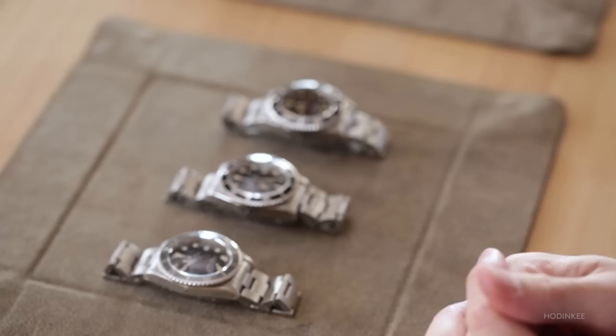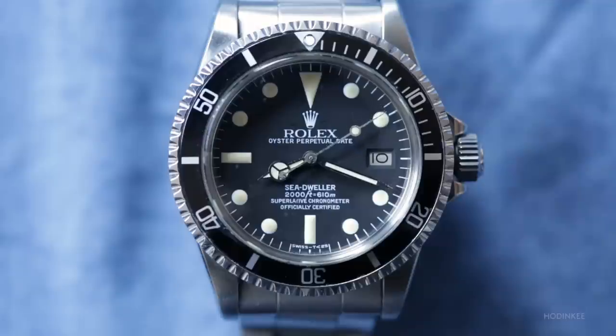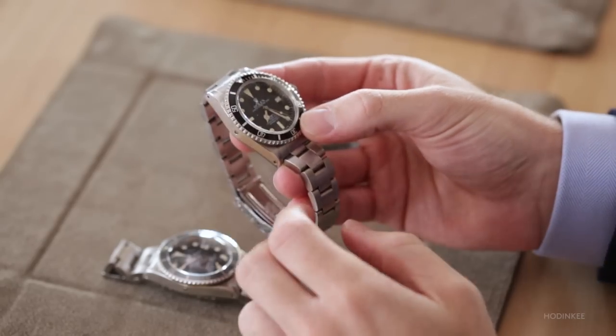You then stay with the reference 1665, but move to a watch called the Great White. It's the same type of case, and the key difference besides the white writing is the disappearance of 'Submariner 2000' on the dial. Suddenly you really have the rise of a complete line — it's a totally new model.